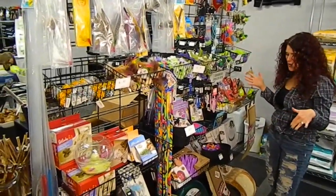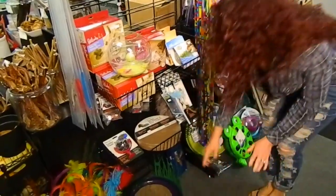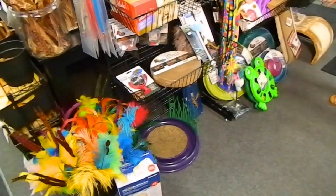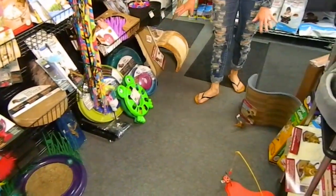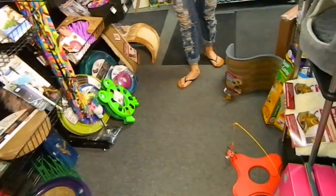We have a wide selection of toys here. This is another one of Jade's favorites — it's an interactive toy where the ball can go around and they can bat at it. There are scratching posts too, so if your cat is ruining your furniture, we have many items that will take care of their scratching needs without ruining your furniture.